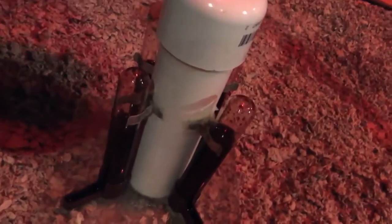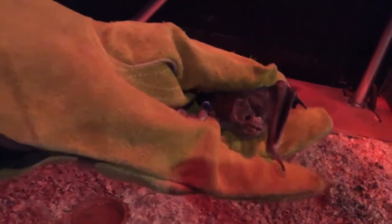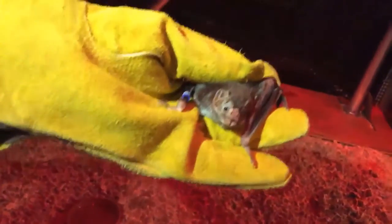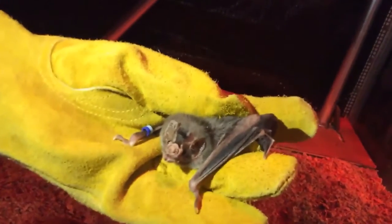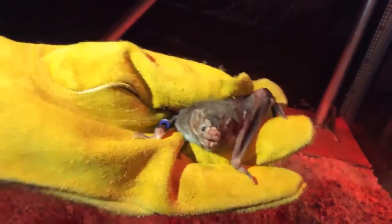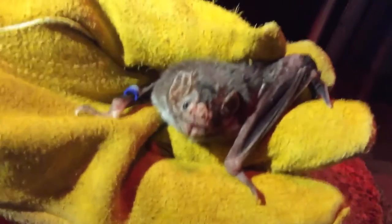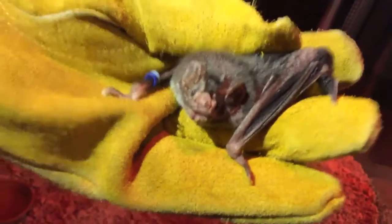One of my favorite bats is right here — I'm actually surprised she didn't end up getting pregnant. This is Mina. She's a female common vampire bat. I've worked with her over the last eight years — a really sweet bat. I've taken her on the Tonight Show and Ellen DeGeneres. Look at that — she's looking at us, being nice and still. Vampire bats are incredibly intelligent.